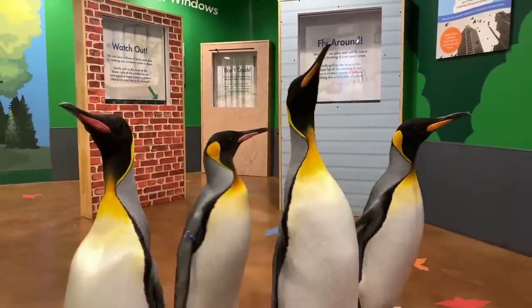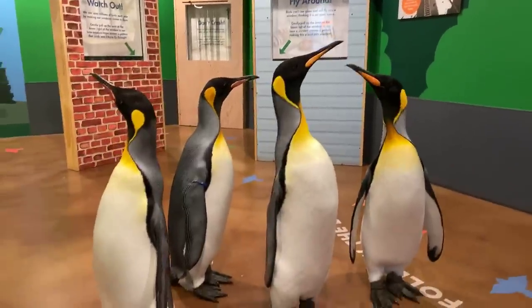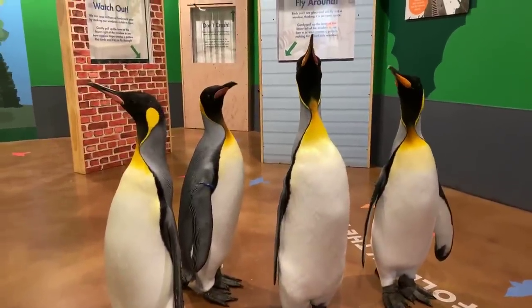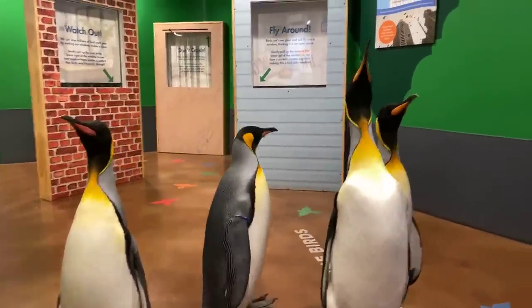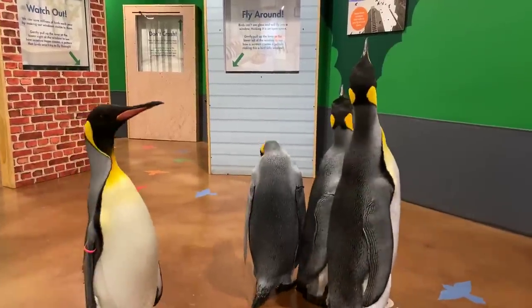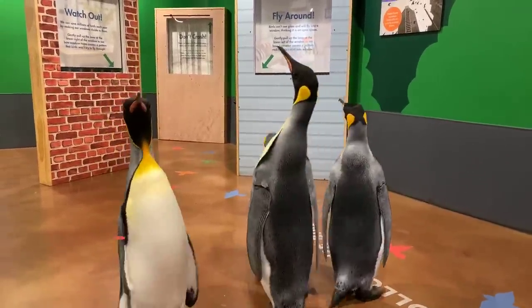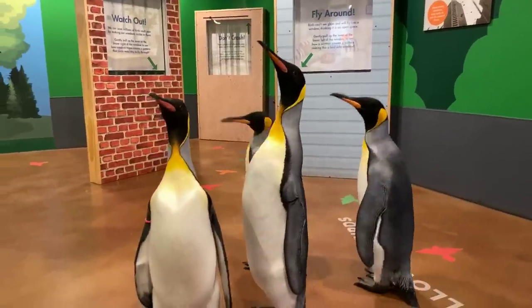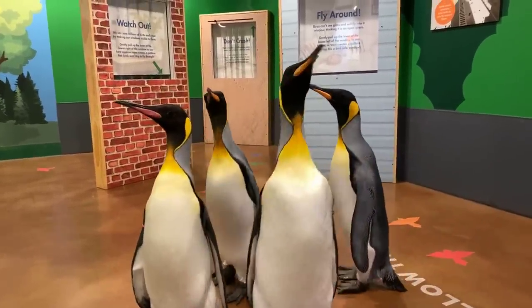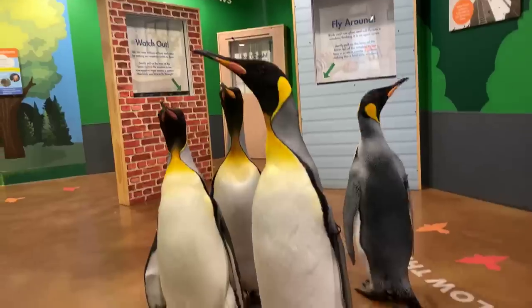Do penguins mate for life? That's one of my favorite questions. Penguins are monogamous but that does not mean for life — that means per season. They will stay with that mate during that breeding season, and then once that season's over they go their separate ways. The next season they can pair up again, but statistically it's very low. So if you watched the movie 'March of the Penguins,' they told you a bunch of lies — really cool footage though, but a lot of inaccurate information.